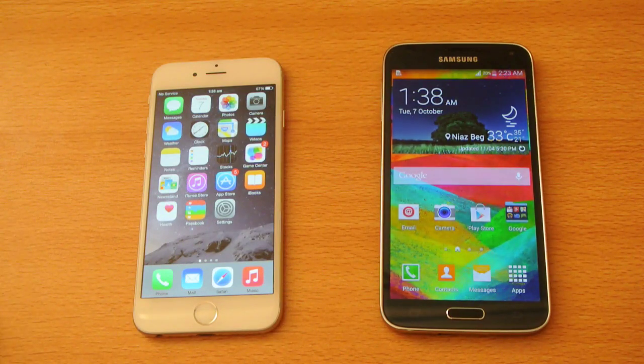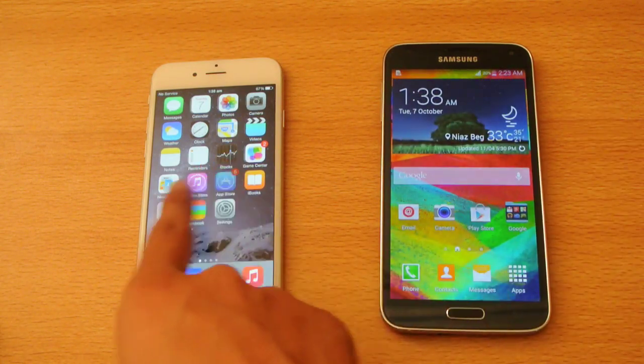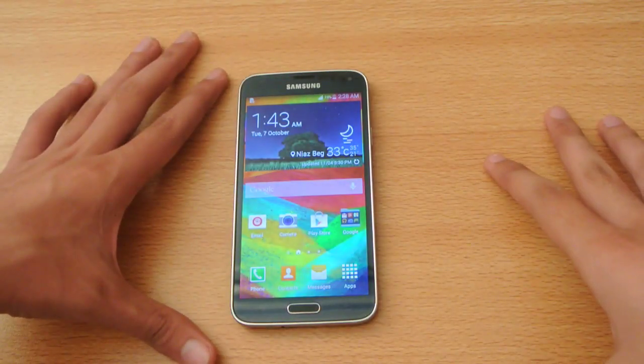Hey guys, in this video I will give you 50 reasons why the Samsung Galaxy S5 is better than the iPhone 6. I want to make this video extremely short, so let's quickly do it.